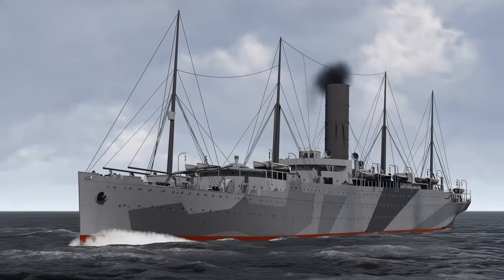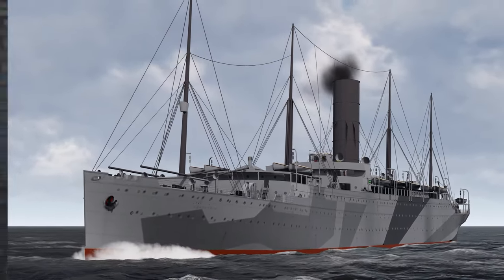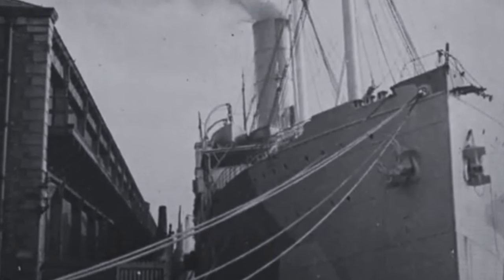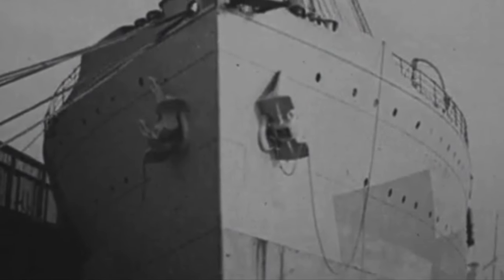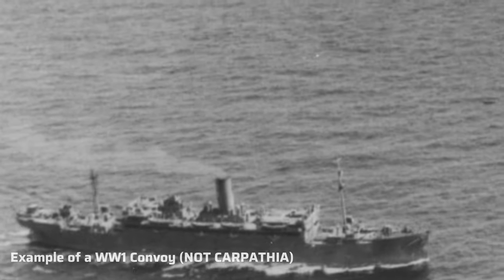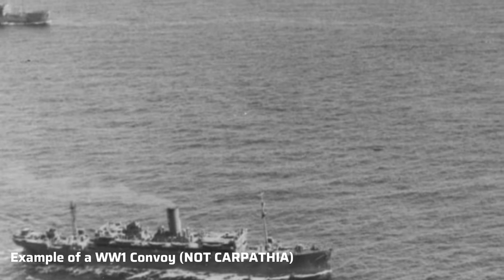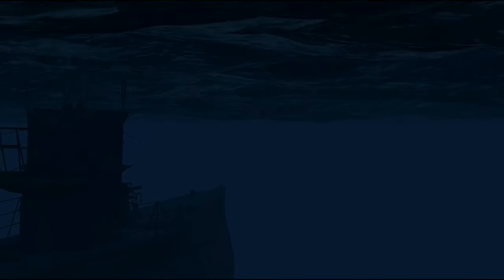Painted in a dark grey camouflage, the Carpathia would transport American and Canadian troops across the Atlantic to Europe. On July 15th 1918, the Carpathia departed on her final voyage from Liverpool in a convoy bound for Boston, carrying 57 passengers and 166 crew members. During the voyage, the convoy was split in half, leaving the Carpathia — now the largest ship in the convoy — to lead six other vessels. However, due to her being an easier target and moving at a slow pace, she was spotted by the German submarine U-55 and was torpedoed.